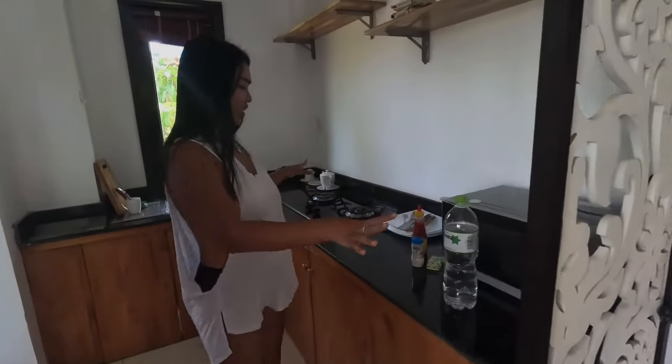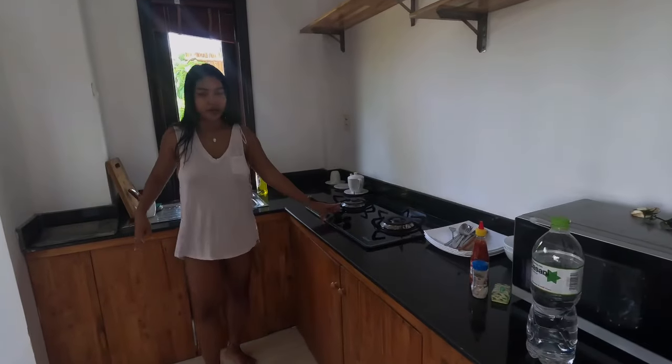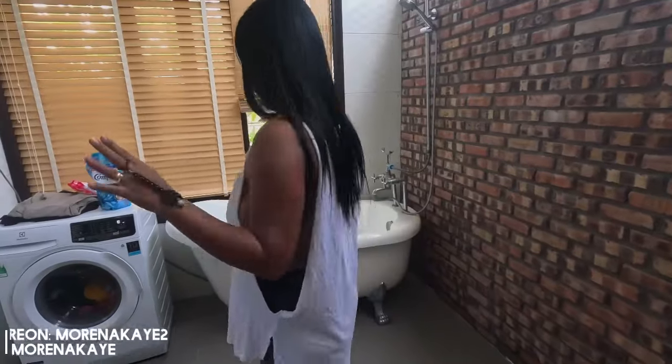So this is the kitchen. It has a microwave, a burner — it has everything here. And this is the place that I really like also.